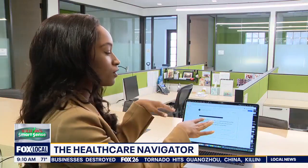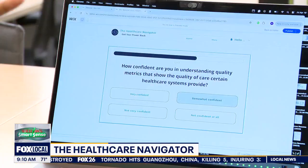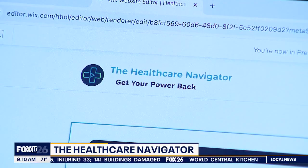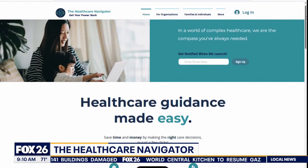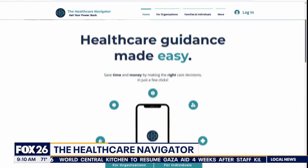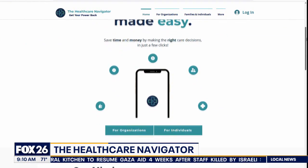After working in health care administration and seeing patients overwhelmed trying to research doctors, prices, and information on their health care, Rice student Kayla Grimes had an idea: she wanted to build a platform that could really help people. She and eight other students created the Health Care Navigator, an app and website to help patients navigate their health care options. It asks questions about your needs and shows you upcoming appointments.